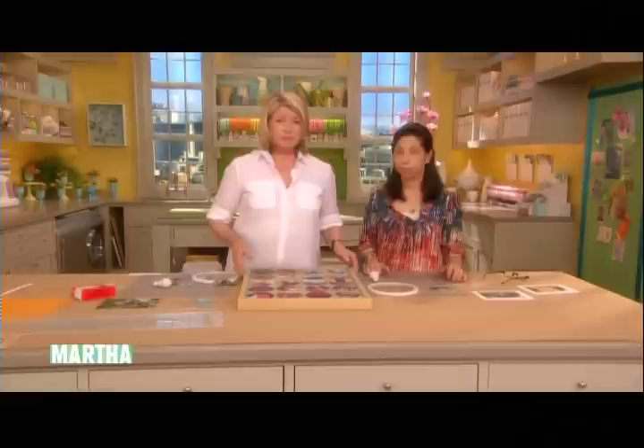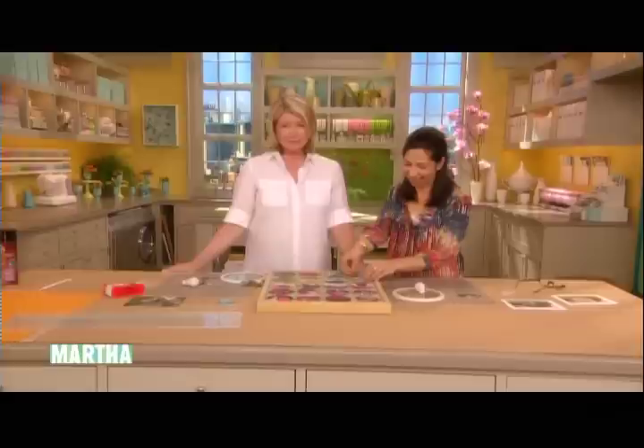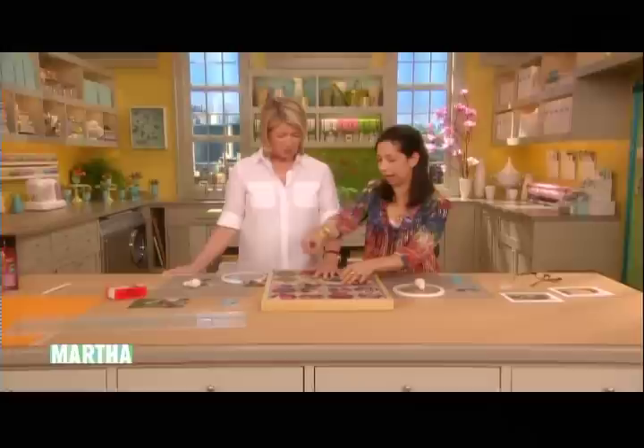By the way, today is Lisa's son Alexander's birthday. Happy birthday — how old is Alexander? 22 years old! Lisa's been working with me for a long time. I hope you have many more fabulous trips like this, Lisa. And I think this finished frame is going to be sent to my dad and my mom as a gift.